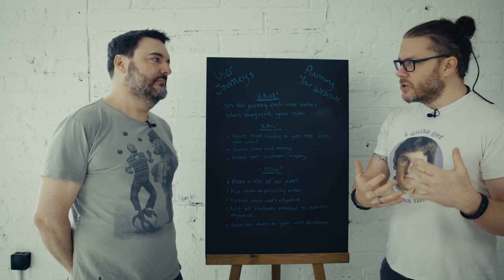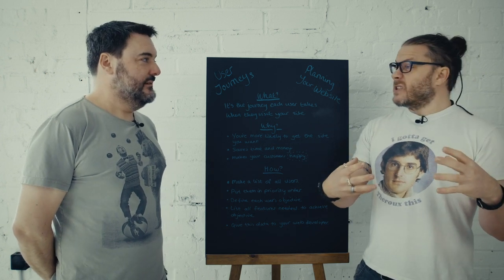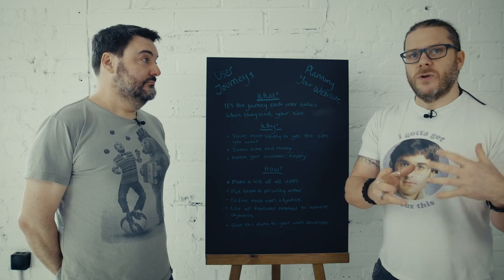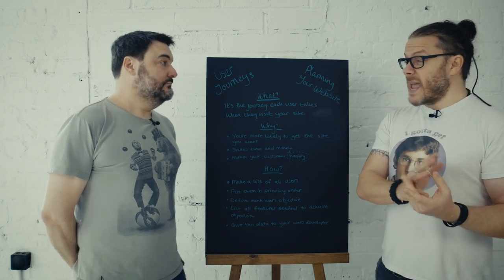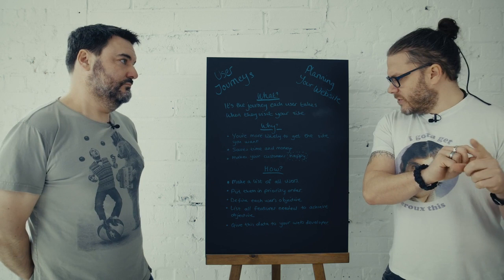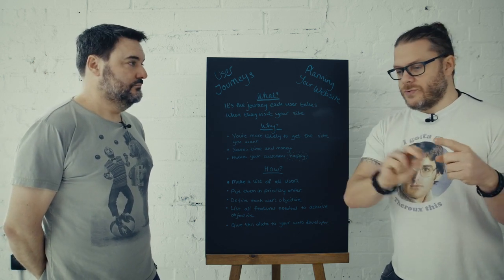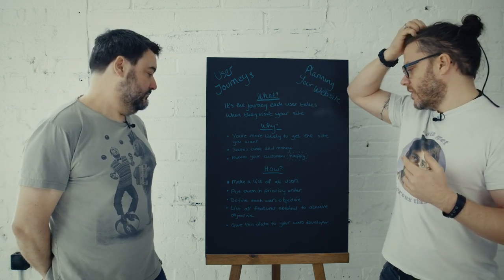It depends how complex your site build is going to be as well. It might be something that's really small and you're just looking at a brochure site where you're selling something very simple and that's your primary concern. You may have an e-commerce store. So you might want to then look at the different types of users and go through their journeys through that store — so a purchaser, an admin, all those sort of things.